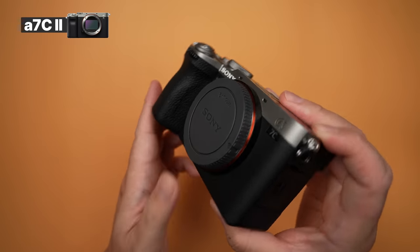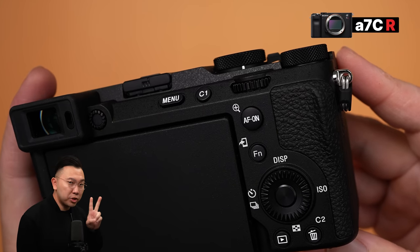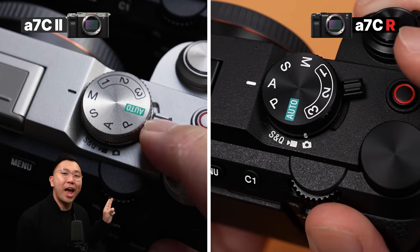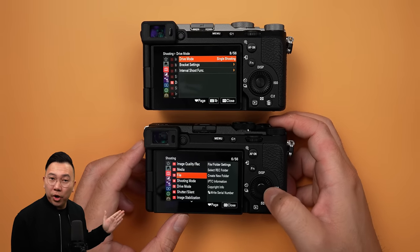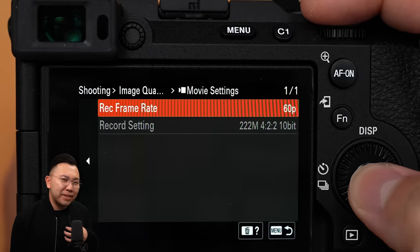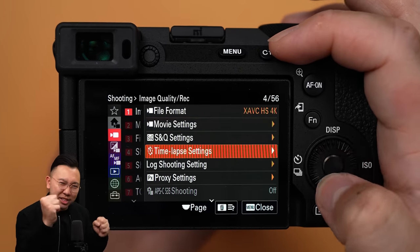The overall physical difference is very similar to the original A7C, but we now have a front dial, one additional custom button — which makes two on the camera — an unmarked and reprogrammable exposure compensation dial, and a dedicated mode switcher to swap between S&Q, video, and photo. This dramatically expanded the operability of the camera, addressing complaints about the lack of customization in the previous iteration. We're also getting Sony Menu 2.0 with full touch navigation and on-screen touch functions.